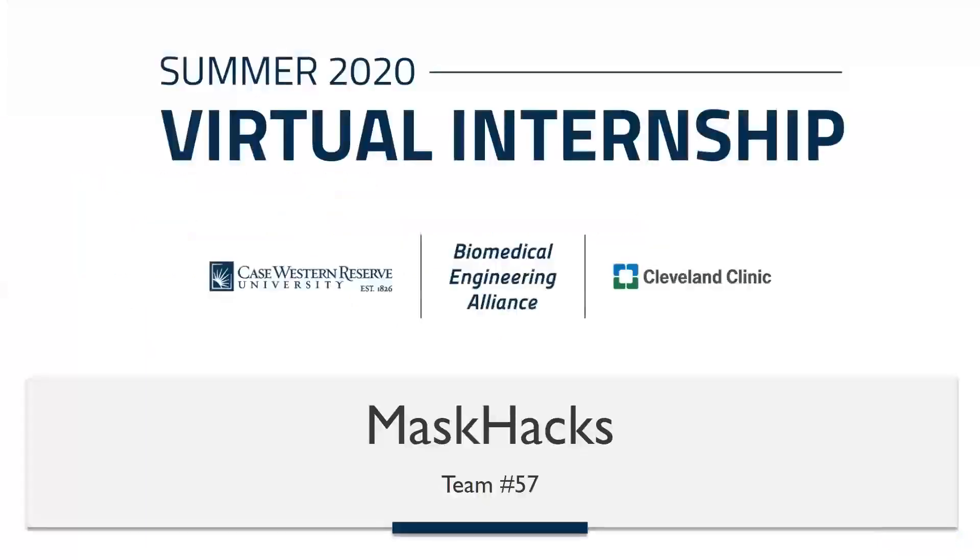Thank you for listening and we hope that you implement our mask hacks by using the link in the description to access the hacks directly. We also wanted to thank Case Western and the Cleveland Clinic for sponsoring this internship and for providing us with the resources to be successful.